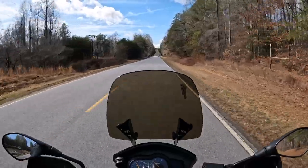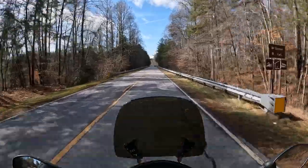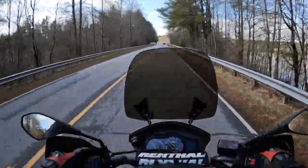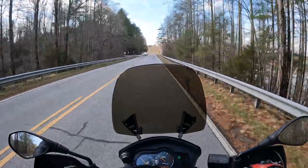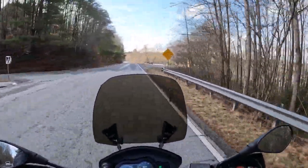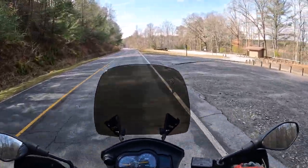The Buell is a strong running machine. I bought this thing used for about $4,000 a couple of years ago. Always wanted one since they came out, and then of course they discontinued them and Buell closed up shop. I always thought if I had the chance I would get one.